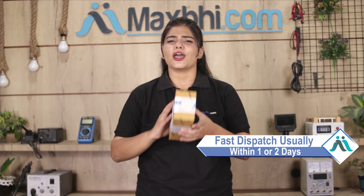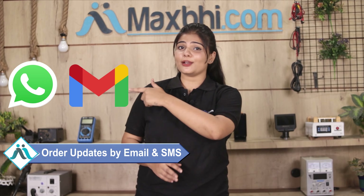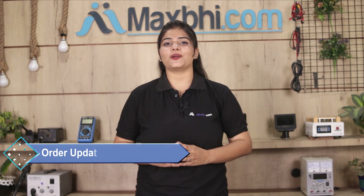Once your payment is done and your order is processed, it will be safely packed and dispatched within 1 or 2 days. And yes, shipping is free, so you just have to pay for the product and nothing else. You will receive all order updates and tracking details regularly via email and phone, so you can always know your order status.